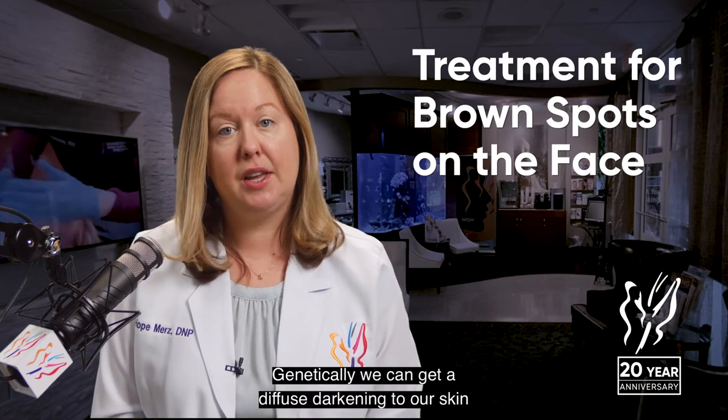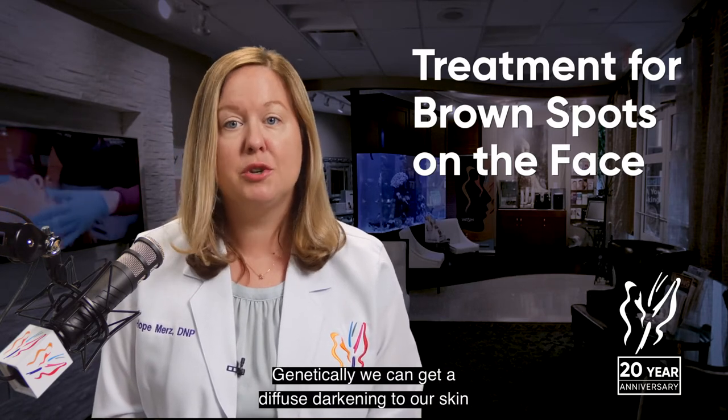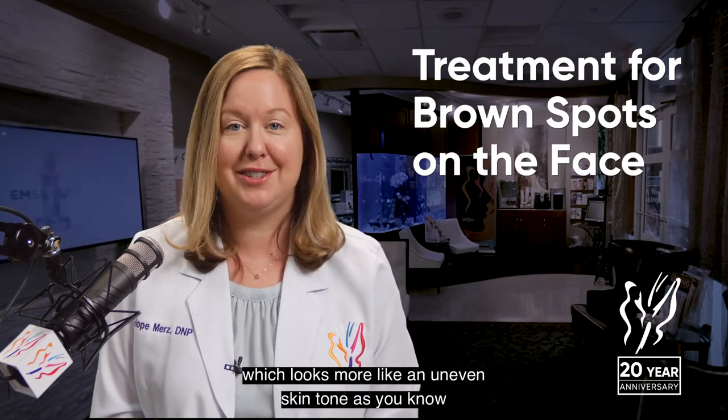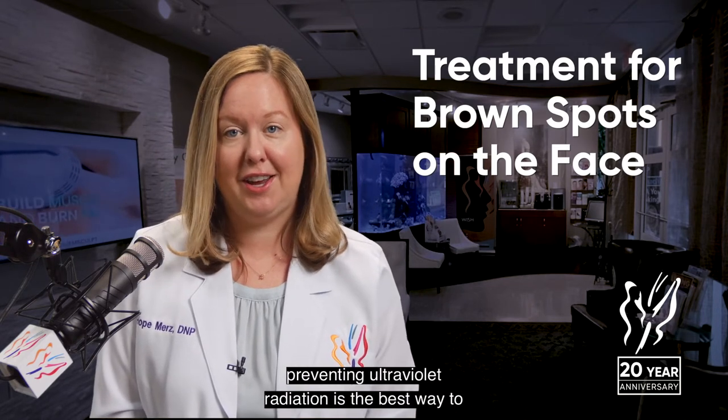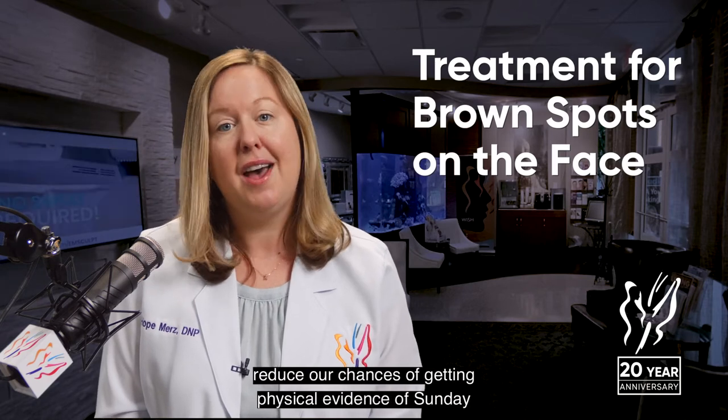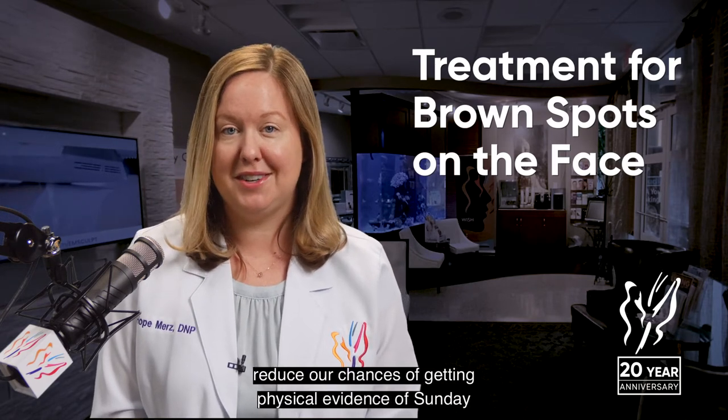Sometimes genetically we can get a diffuse darkening to our skin, which looks more like an uneven skin tone. As you know, preventing ultraviolet radiation is the best way to reduce our chances of getting visible evidence of sun damage on our skin.